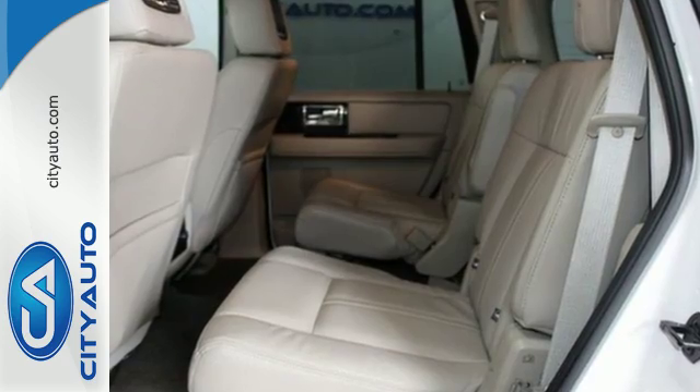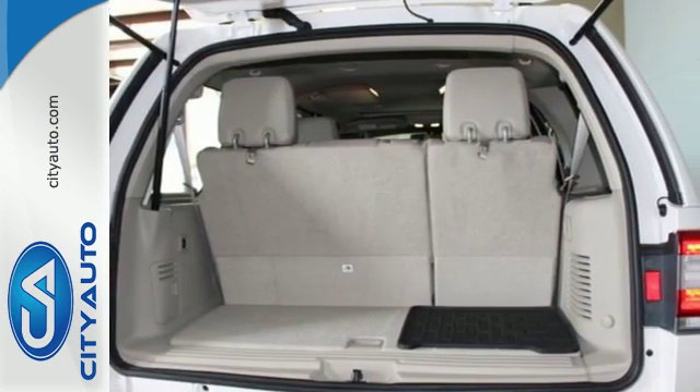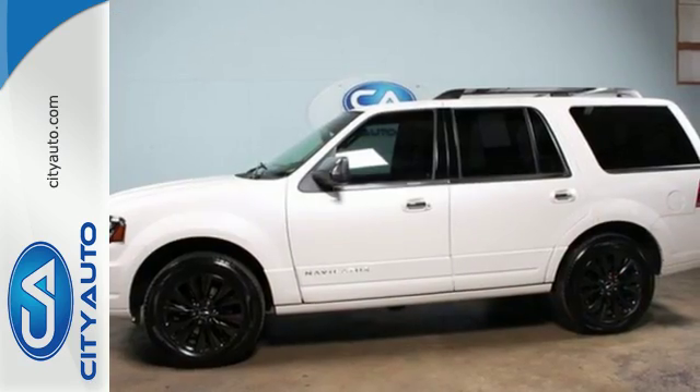A modern benchmark for luxury SUVs, this Lincoln Navigator should be at the top of your list. We invite you to see it for yourself today.